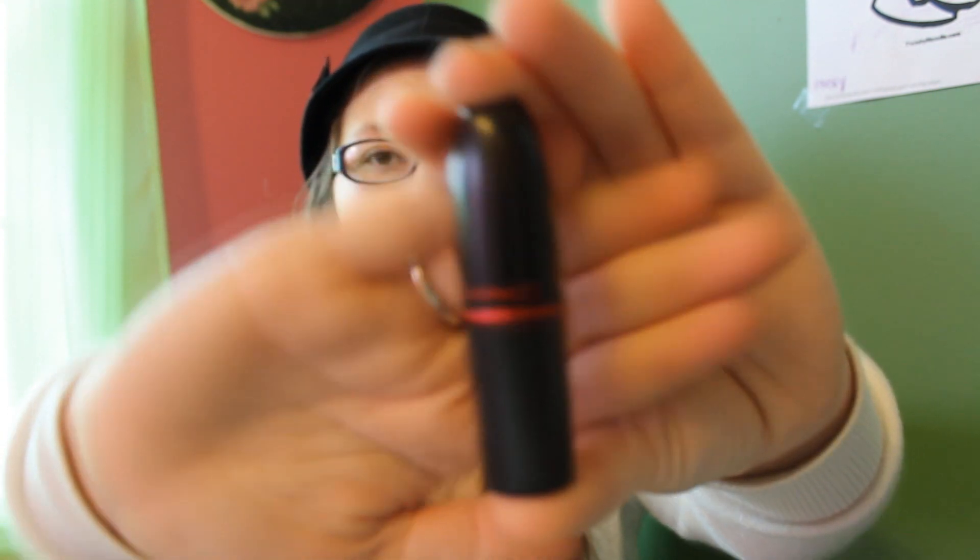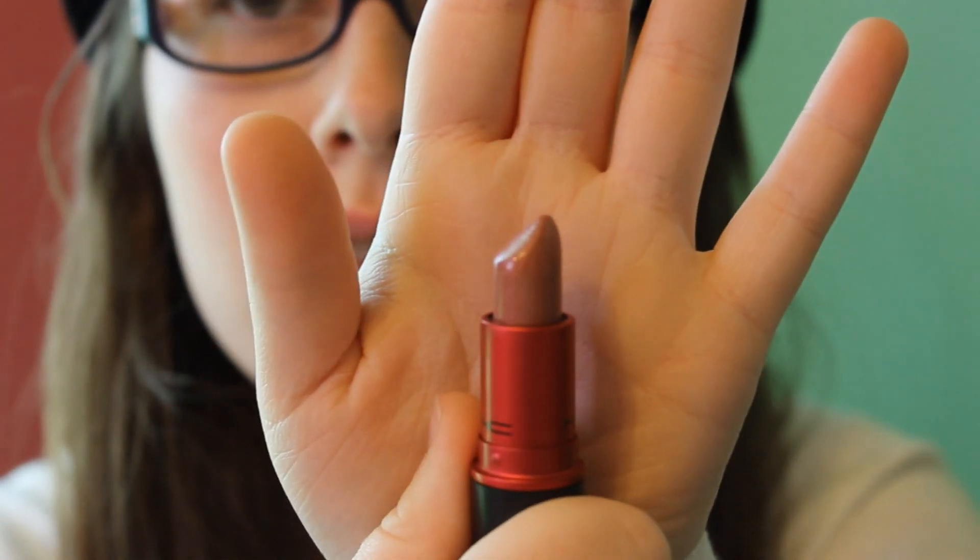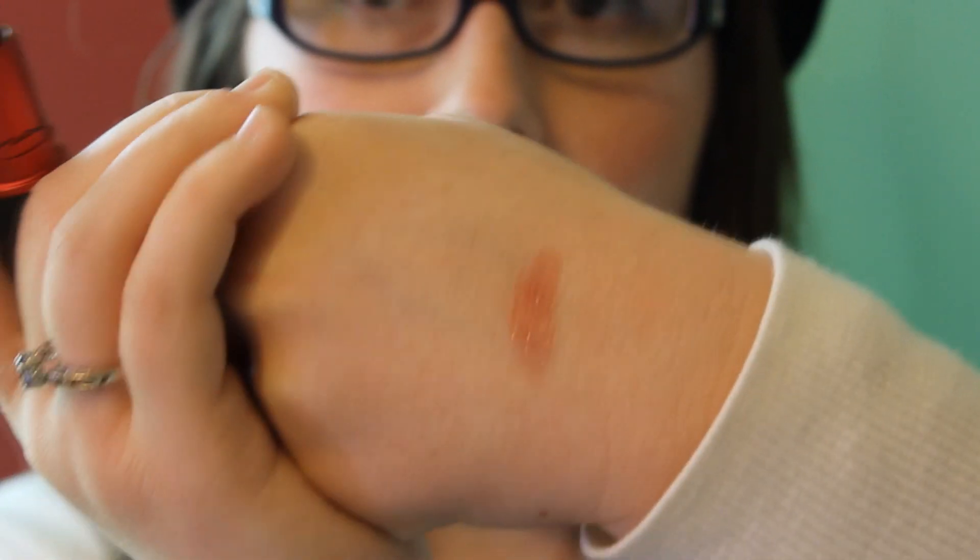The first thing I got for Christmas that I am in love with is the MAC Viva Glam 5 lipstick. This is what the lipstick looks like — it is so gorgeous. I'll show you guys a swatch. That's what the color looks like. It is so pretty. I just love this color so much.